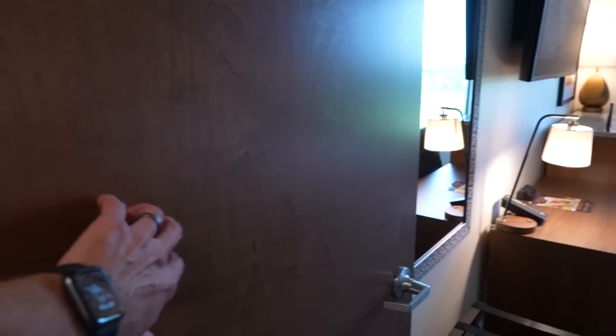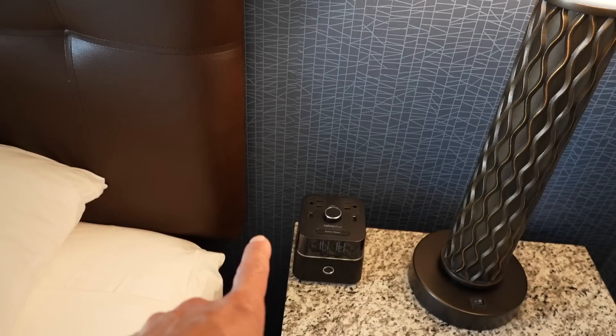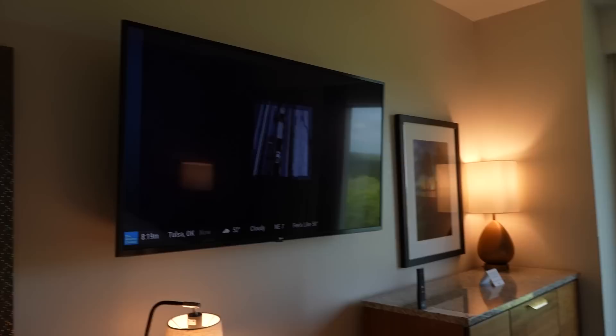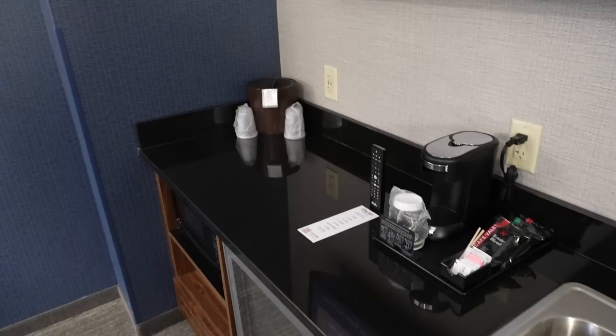We head into the main bedroom, which has a solid door to close it off. There's a large mirror, a closet with a safe, extra bedding, iron and ironing board, two levels of hangers for long dresses and sport coats, USBs and plugs on both sides of the king-size bed, and a 55-inch TV. There's also lots of storage on the side.